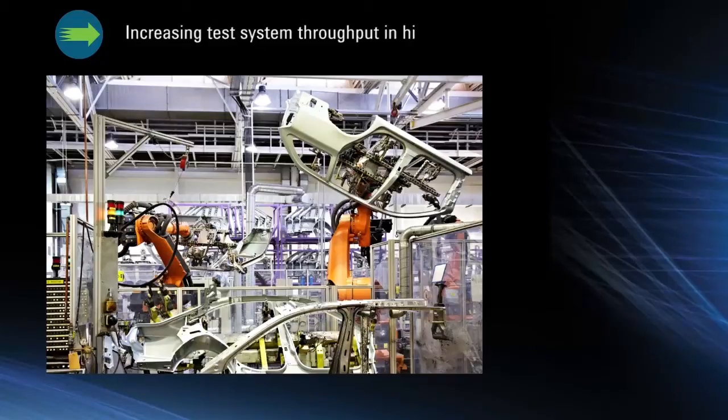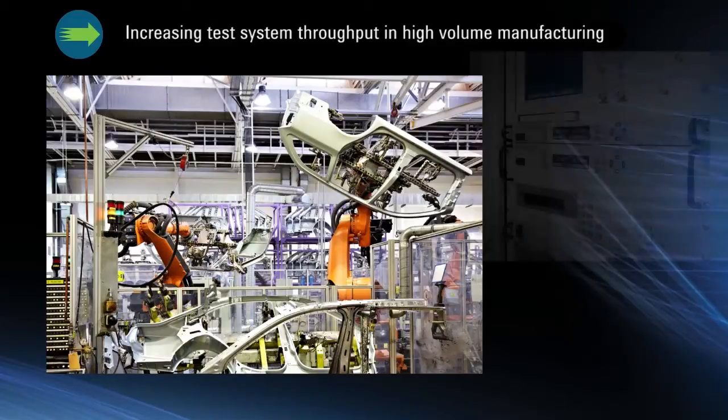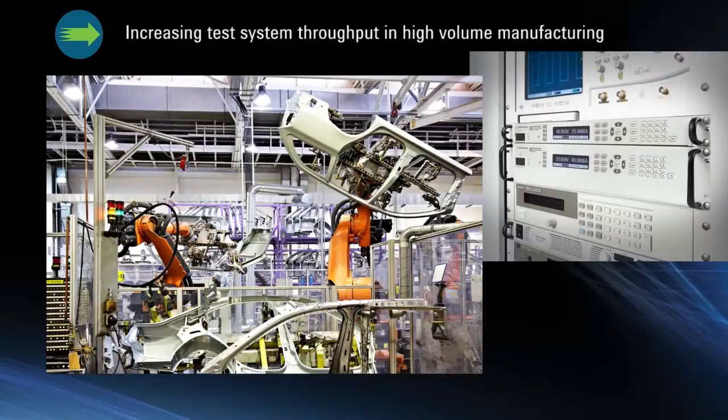Increasing throughput in high-volume manufacturing reduces test times and saves you money. The APS family can dramatically increase throughput with industry-leading speed specifications and innovative features. The APS is by far the fastest system power supply on the market today.